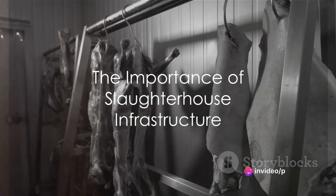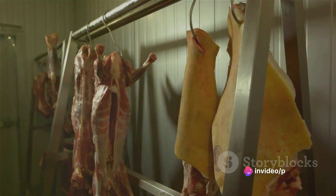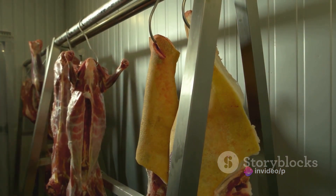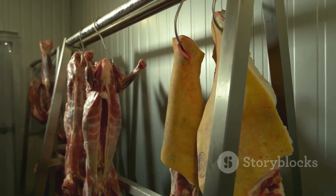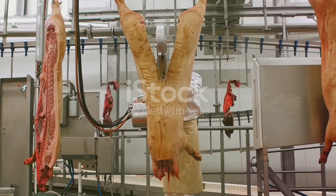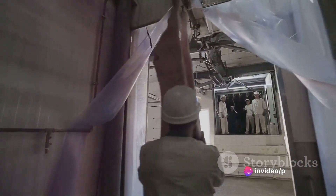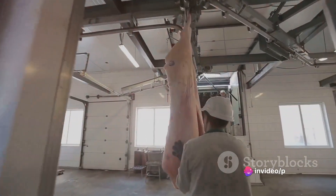What if I told you that the quality of your steak, your bacon, or your roast chicken begins far from the warmth of your kitchen — in a place often overlooked and underestimated: the slaughterhouse? The infrastructure of such a place, its facilities and location, play a pivotal role in not just the quality of our food, but also in the health of our communities and the environment.